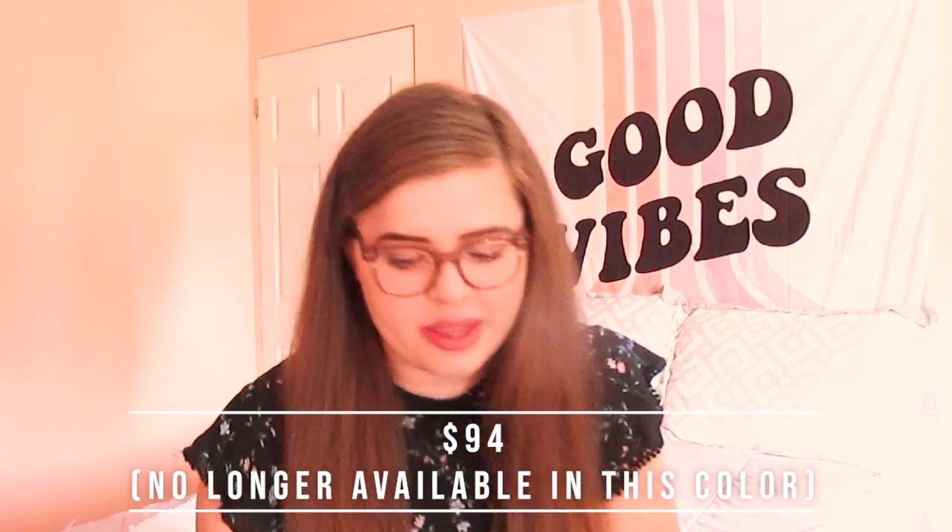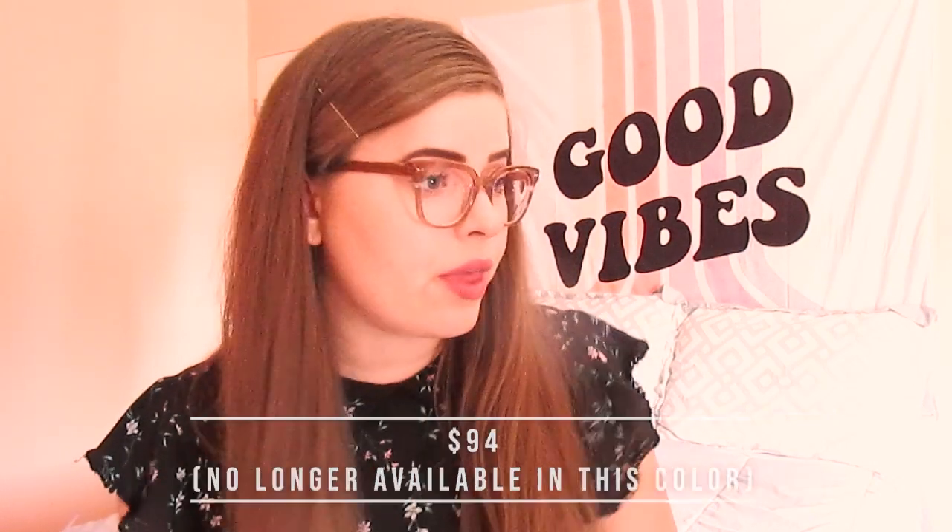They are no longer available in this color, but they are still available in lots of different other colors. The price is now $94 — a very big difference. If I was willing to pay $133, I'd definitely pay $94. They are very good quality. They are a little bit tight on the sides, but after wearing them for a while I've adjusted. I really recommend them.